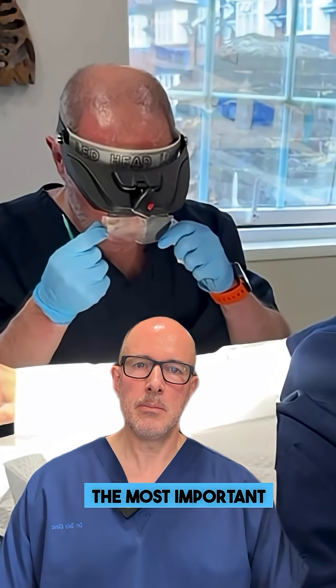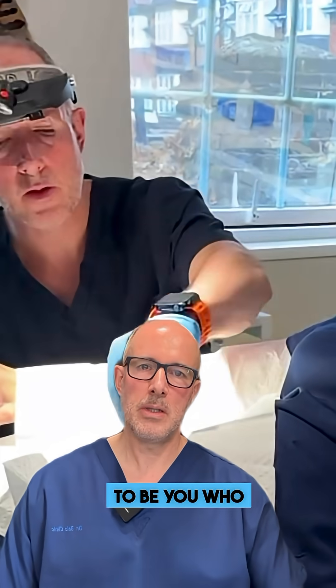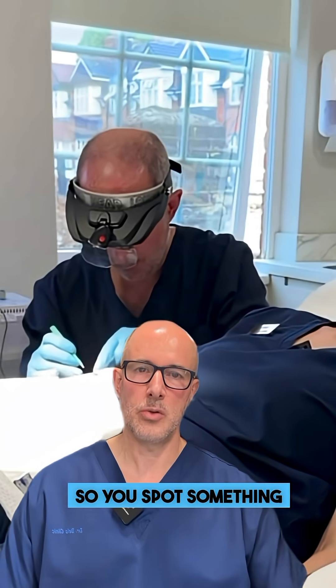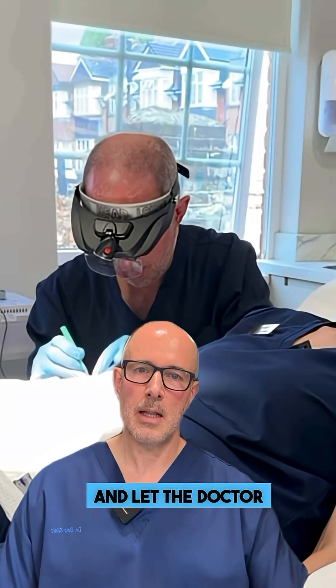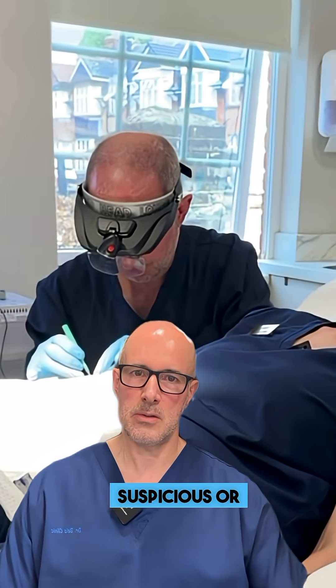First of all, the most important part is on you, because it has to be you who has the suspicion that something is going on with your skin. You spot something suspicious, or even better, without any suspicion, you just turn up for a mole check and let the doctor decide whether you have anything suspicious or not.